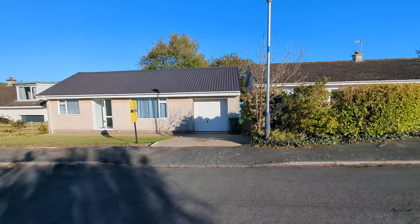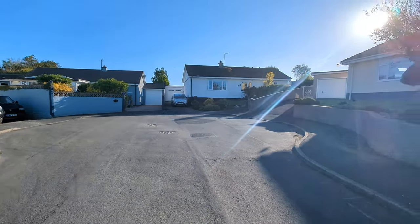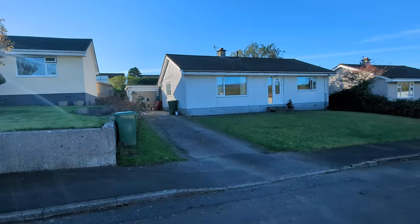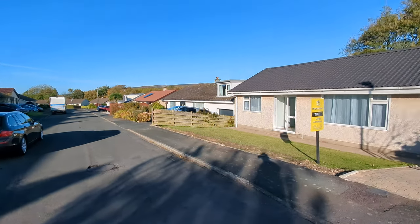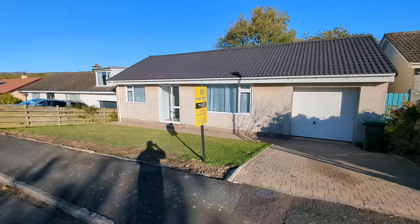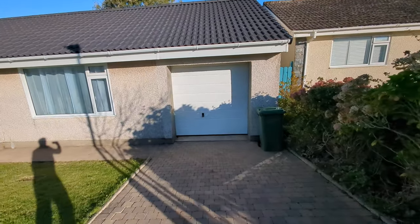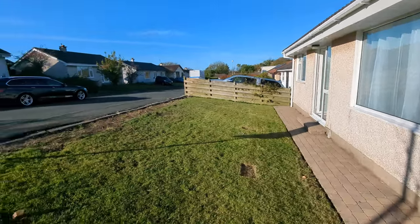I'm just going to swing this around so you can see where we're at and the houses that surround. It's a nice little cul-de-sac location, very neat. All the lawns have been cut, it's all neat and tidy. So I'll get inside and show you what it's all about.